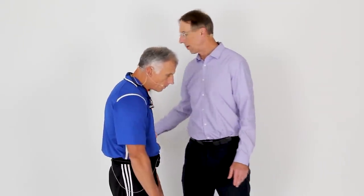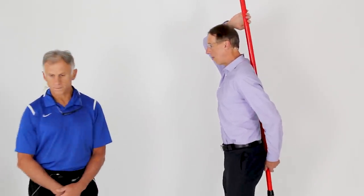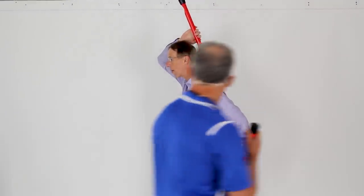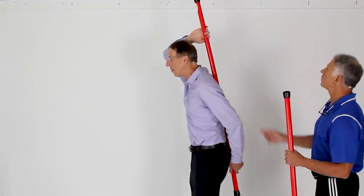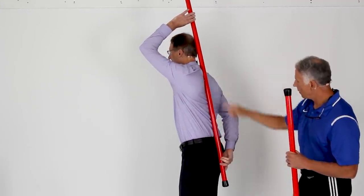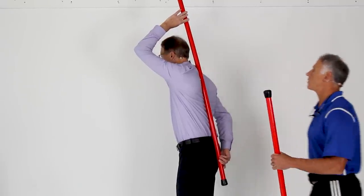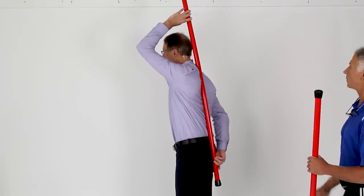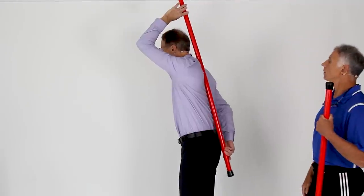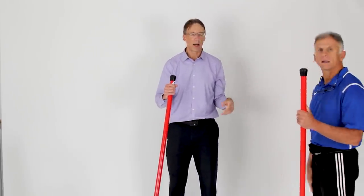We also want to check for rounding of the upper back — some people call it hunchback. Take a broomstick or a Booyah stick and hold it along your spine. You should have three points of contact: mid back between the shoulder blades, at the belt line or sacrum, and the head. If you're rounded, you may only get one or two contact points. Use this to track improvement over time.